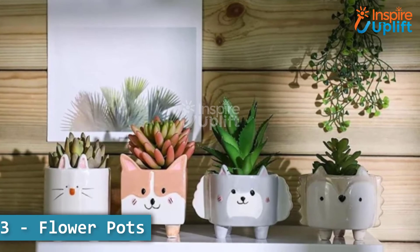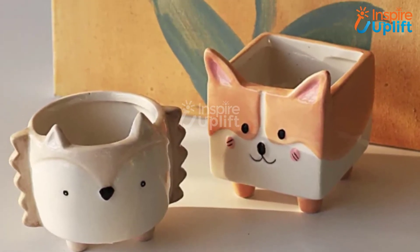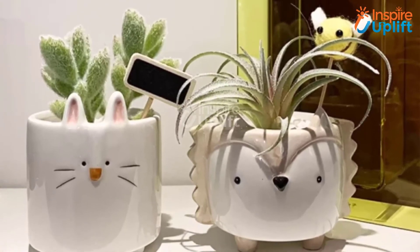At number 3 we have flower pots. The flower pots are made from ceramic and come in exceedingly cute shapes. You would get a calming vibe and a creative surge, enhancing your productivity and effectiveness.